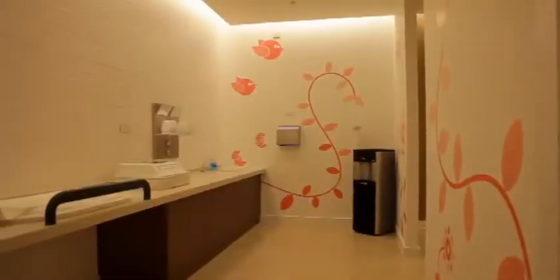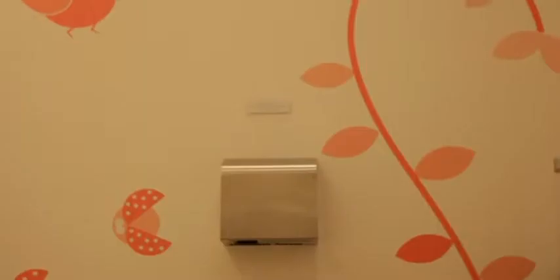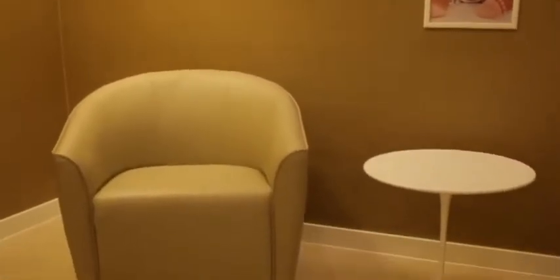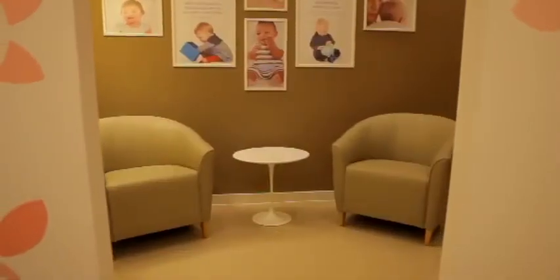A soft warm textured palette provides the baby change room with a homely feel, in keeping with the new concept. Fun graphics on the wall and ceiling create amusement for the baby. There is also a private baby feeding area, allowing mum to feed in comfort. Soft lighting reduces bright glare for the baby and creates a calm ambient space.